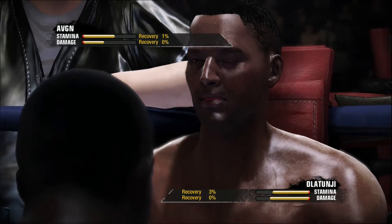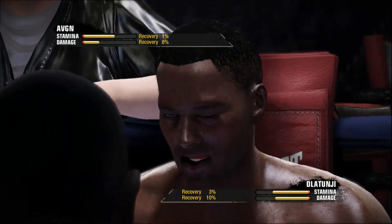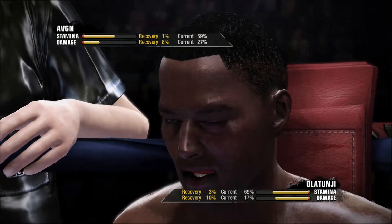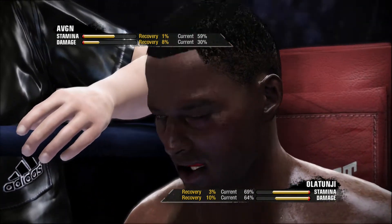Listen, you need to move your head more — side to side, okay? I want to see that head move more. I need you to throw three punches. Combinations.